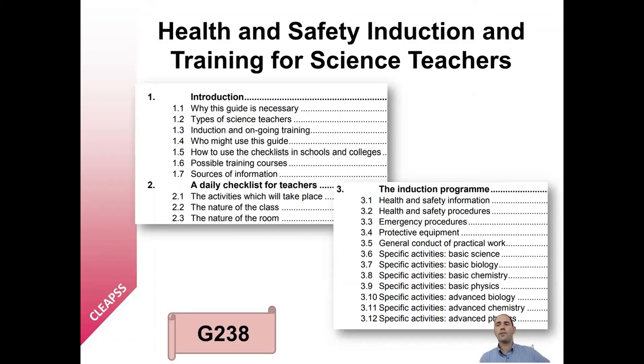A good place to start when considering practical work as a new teacher, or perhaps when you've moved to a new school, is our document Health and Safety Induction and Training for Science Teachers, which has the code G238. Finding documents is usually quickest by searching the CLEPS website for either the document code or the name of the document. You can also search for a keyword or phrase, such as 'induction'.